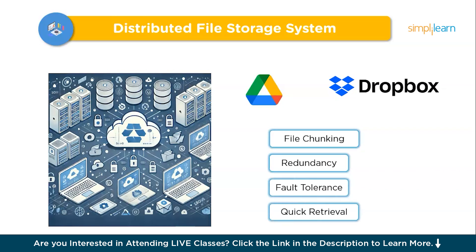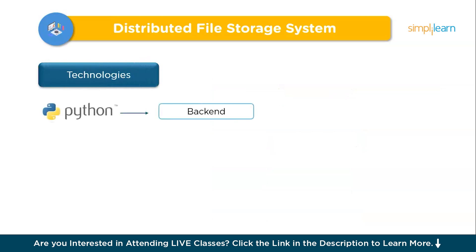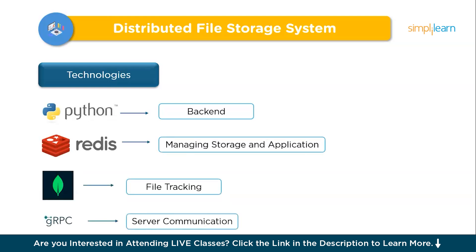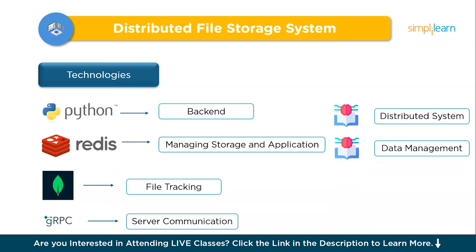For technologies, we can use Python or Java for backend processing, Redis or Kafka for managing storage and replication, MongoDB for file tracking, and gRPC or HTTP for server communication. This project solves a critical need for dependable large-scale data storage. Challenges like data consistency and fault tolerance are addressed with load balancing and structured backups. You will develop essential skills in distributed systems, data management, and fault tolerance, making this project a standout portfolio addition.